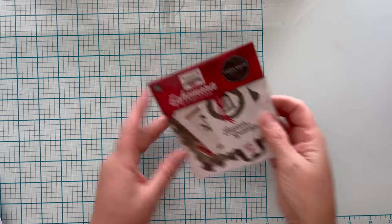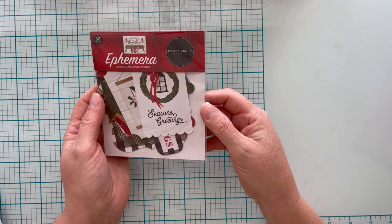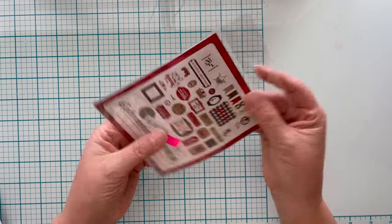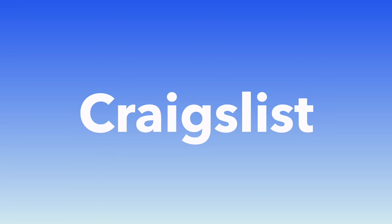Cartabella Ephemera — I'm sure she got this at Tuesday Morning because I got the same ephemera pack. It says 33 pieces and I'm sure they're all in here. It was marked $0.50 and I paid $0.20. Craigslist is also a great resource for finding things in your local area — garage sales, estate sales, et cetera.